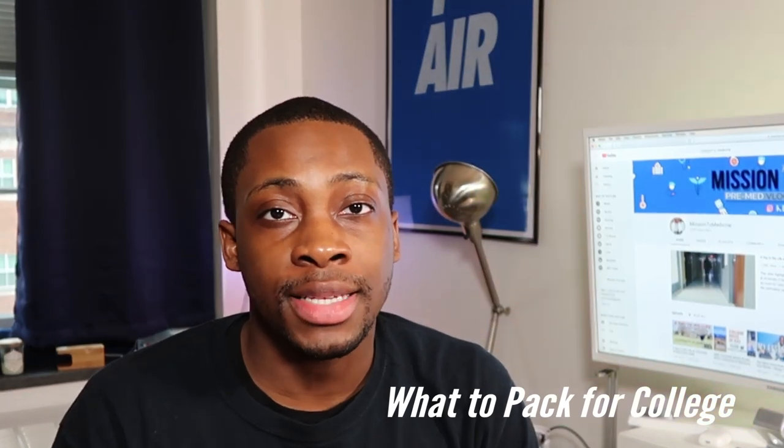If this is your first time checking out my channel, please consider subscribing today. This video is going to be talking about what I use in my college dorm — the essentials that I think are important to make my experience better as a college student. I am a senior, so I've been through the hoops. I know what works and what doesn't work, so let's get started.